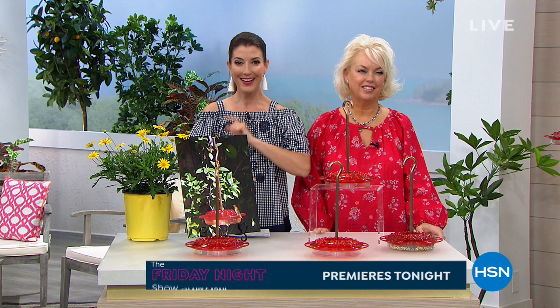It's a color for spring — we're so excited for spring! This weekend on HSN, we are premiering some new shows. We kick it off tonight with the Friday Night Show with Amy and Adam at 9 p.m. And then tomorrow, Guy Yvonne is going to get his hands dirty with Gardening with Guy at 8 a.m. on Saturdays. Here's a sneak peek to find out what Guy's been up to in the garden.